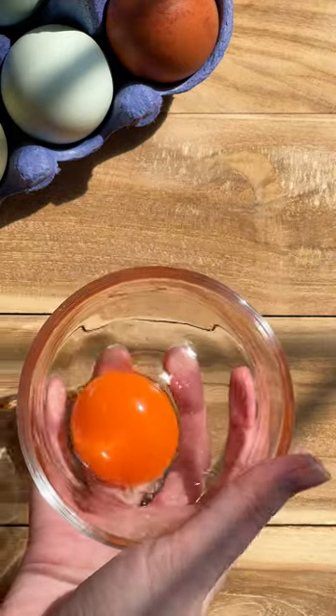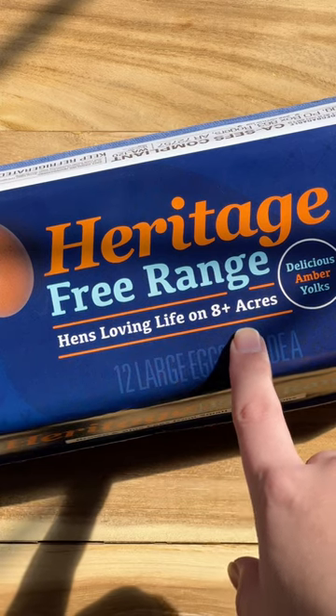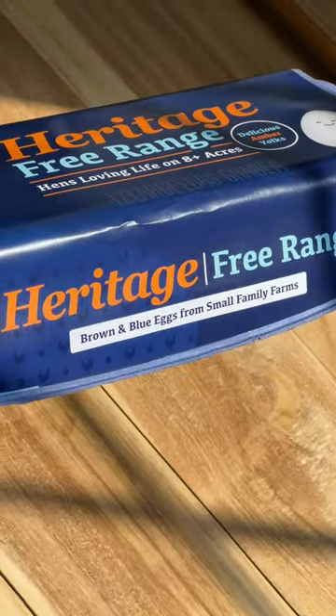The Happy Egg hens have eight or more acres of land every day to roam, which leads to eggs that are better in quality and taste.